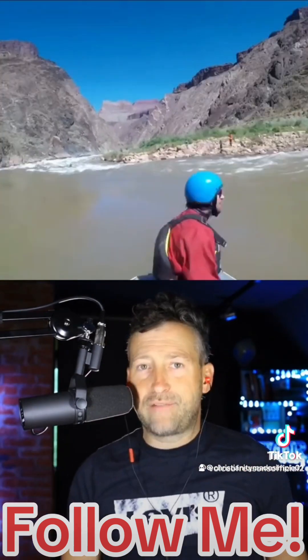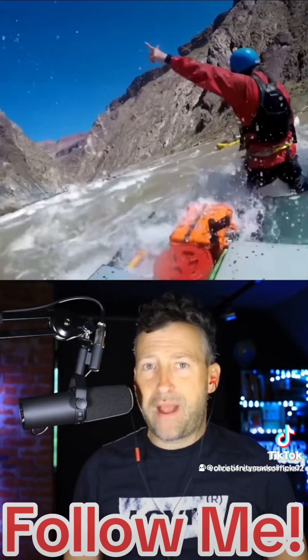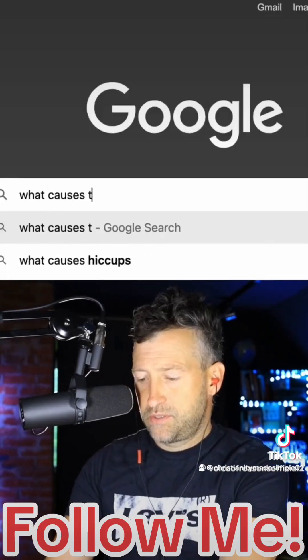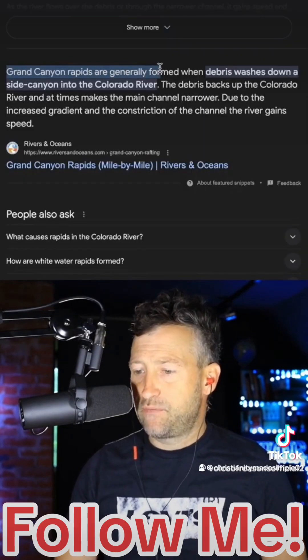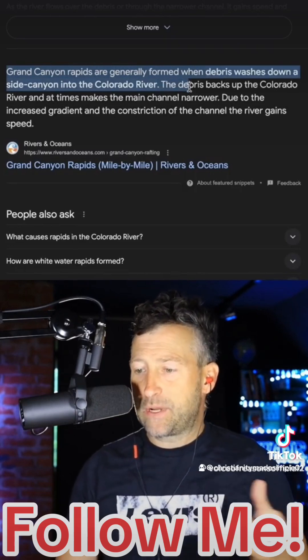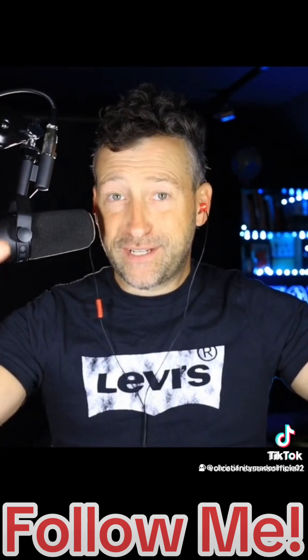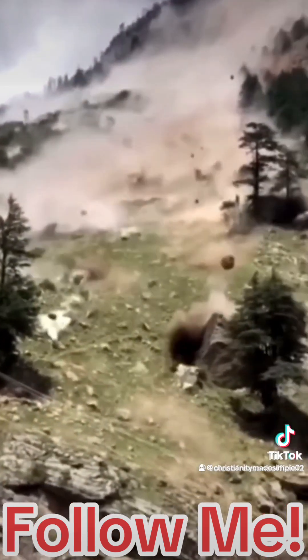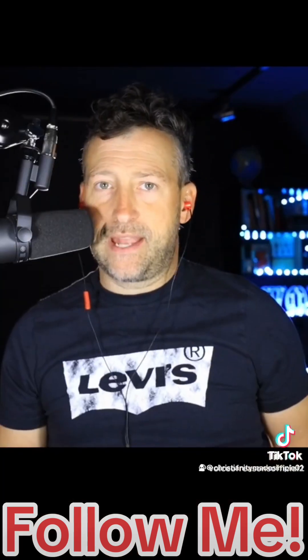We've all seen the whitewater rafting in the Grand Canyon. Why are there these huge rapids in the Colorado River? Grand Canyon rapids are generally formed when debris washes down a side canyon into the Colorado River. The debris backs up the river and at times makes the main channel narrower. Rocks are falling down the Grand Canyon into the Colorado River — the river is actually filling in, not eroding away the Grand Canyon.